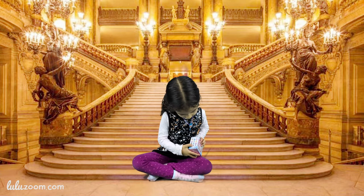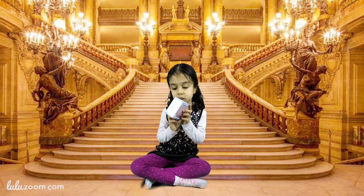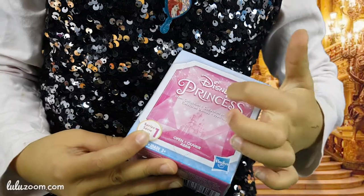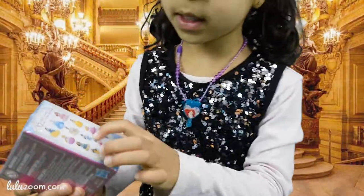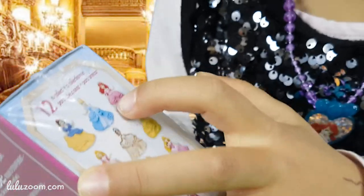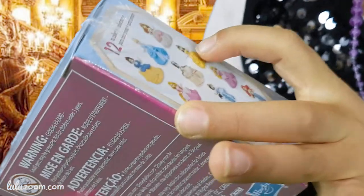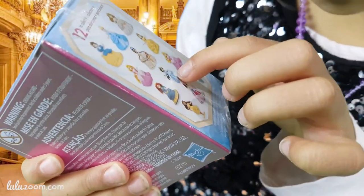I already got this one, and I'm going to get another one. This is the box, and this is from Hasbro — Disney Princesses. You want to see them on the side? So this is Snow White, Cinderella, Ariel, Rapunzel, Tiana, Belle, Brave, Jasmine.